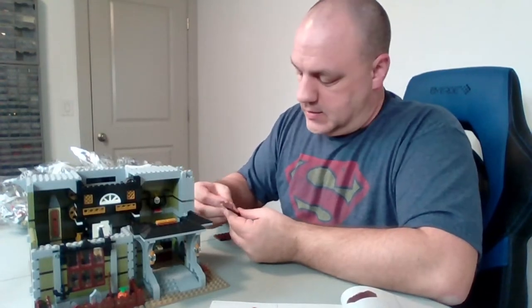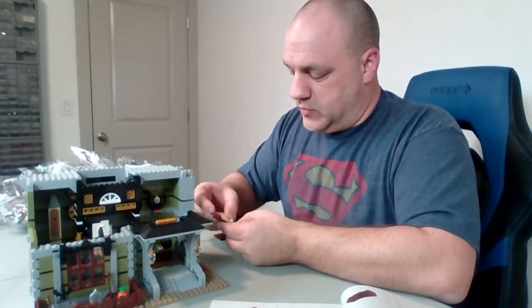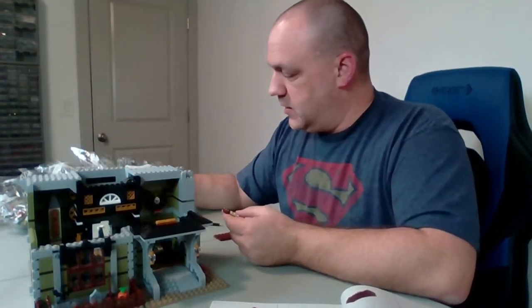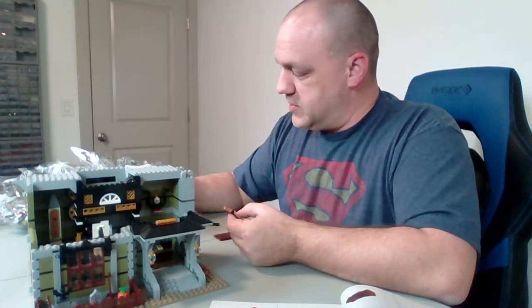I'm thinking that after this is done, the next set of live streams is going to be building the Star Wars AT-AT Walker. We've got a couple different versions of that, so we'll do a comparison video after that. I know I've mentioned that before, but I'll mention it again tonight.